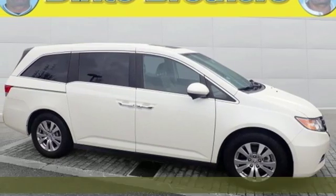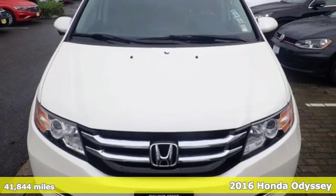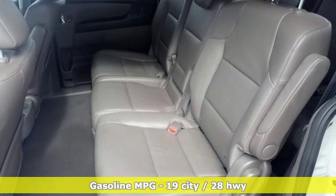It's a 2016 Honda Odyssey. From hood to hatch, it offers all the comforts and conveniences you could want. You'll look forward to every drive with features like these.